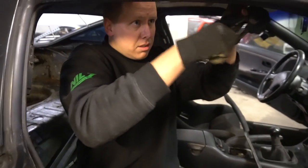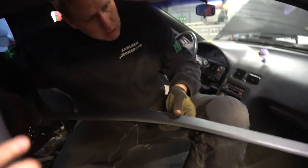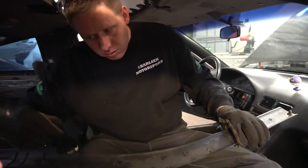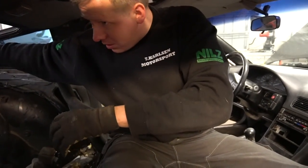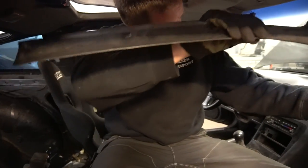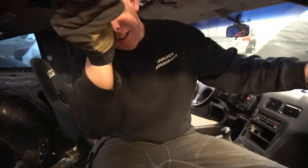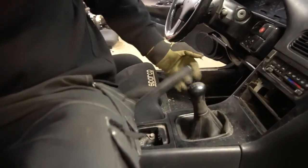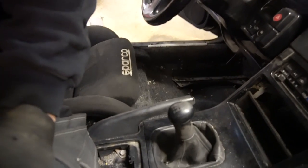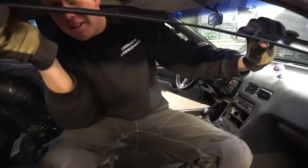Whose car is this? It's mine. It's yours? Yes. What are you going to do with this car before Gatebil Ice? Just gonna put in some chairs, maybe a half roll cage, and yeah that's it. What about handbrake? I have fixed. You have fixed? How did you fix it? With a screw. Carlsen Motorsport special.